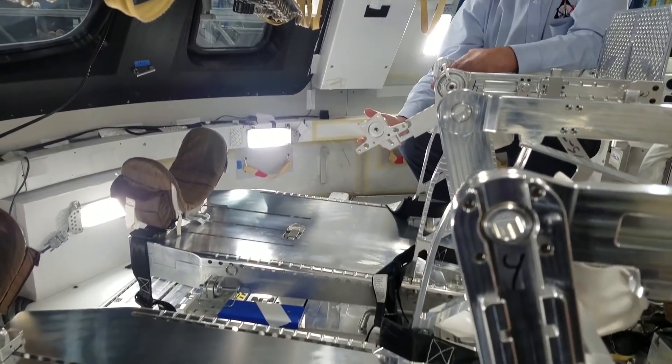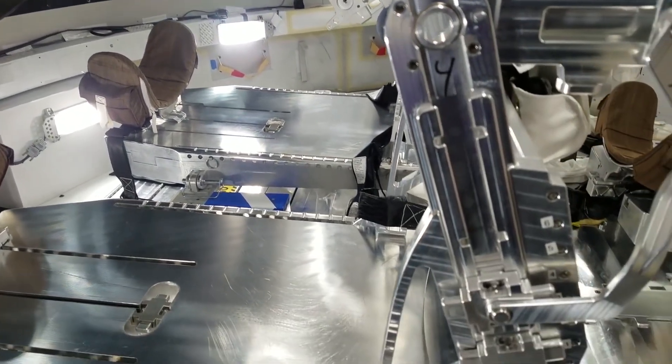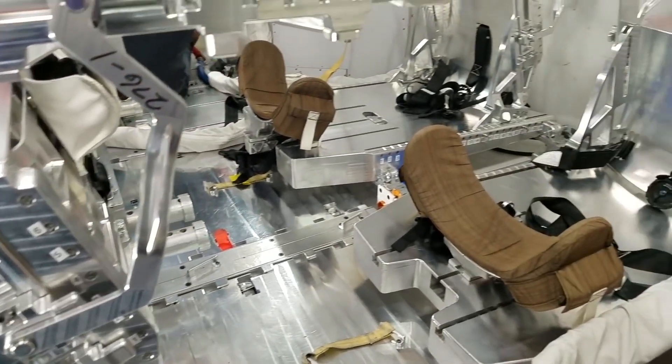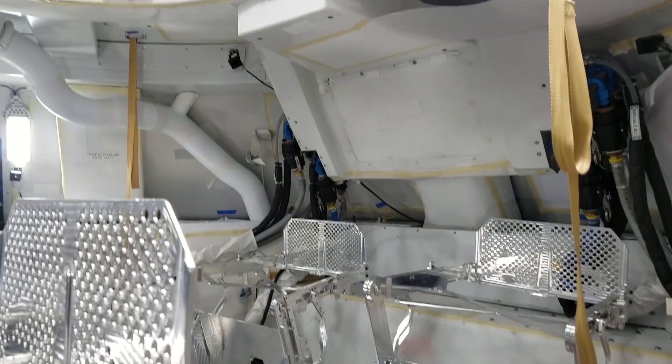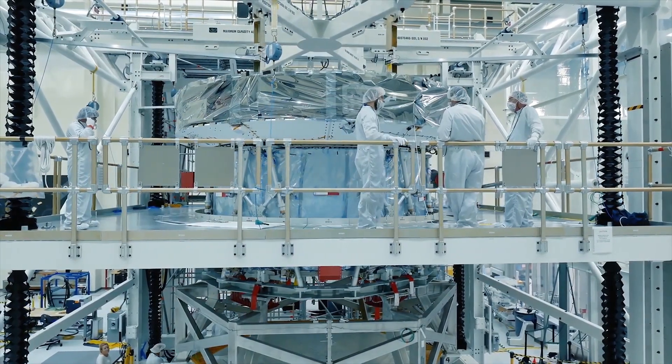Otherwise, comparing the Orion and Apollo spacecraft is like comparing a Ford Model T and a Ferrari. Orion is assembled from a multitude of 3D-printed components that couldn't have been made even a few years ago.